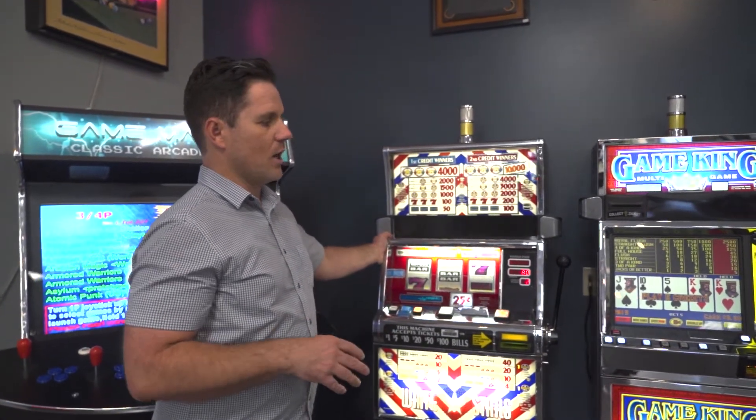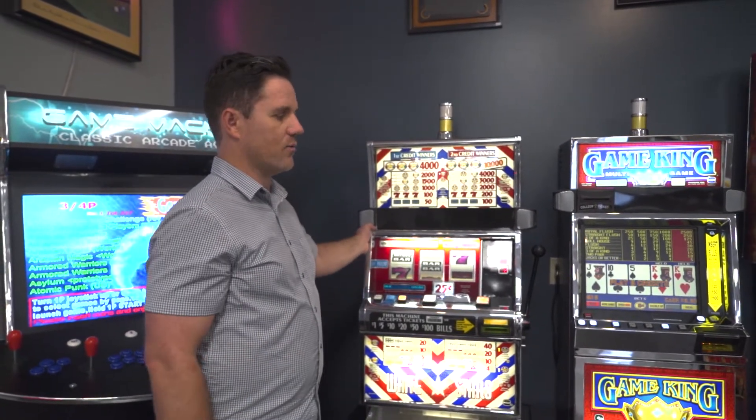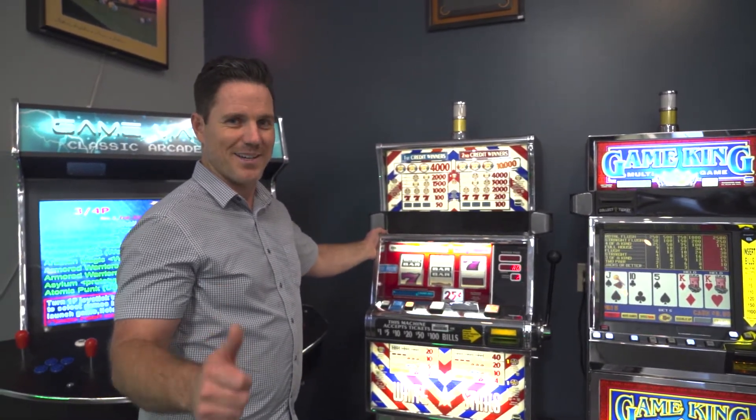Really fun for home use. They are for recreational home use and we've been selling slot machines for about 50 years. We have a local technician with 35 years of experience, so you'll be taken care of for years to come. Come on down.